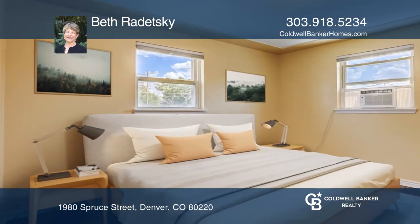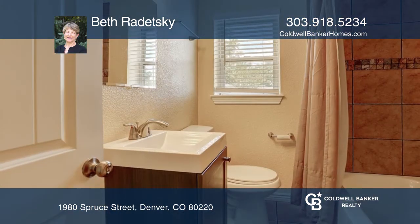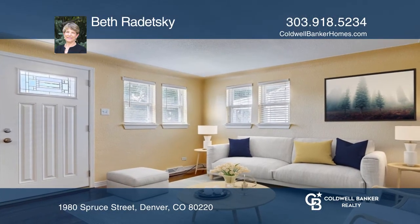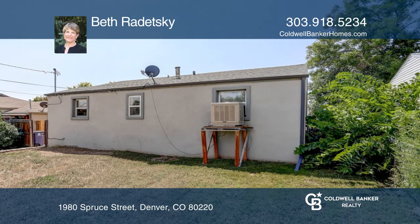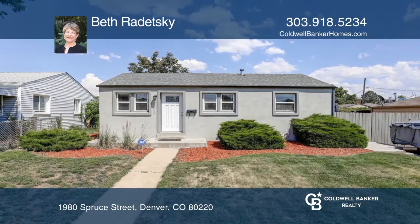A large backyard and a patio that can easily convert to a garage complete the property, along with a two-car tandem driveway. This freshly painted home will bring a smile to your face the minute you enter the door, and it packs a punch for the square footage. Call Beth Radetzky to learn more.